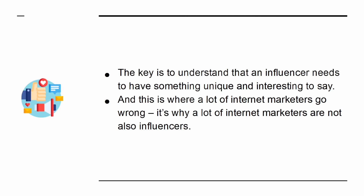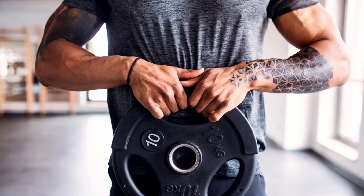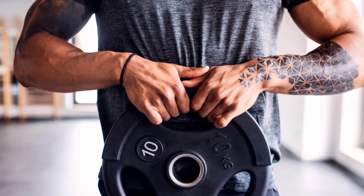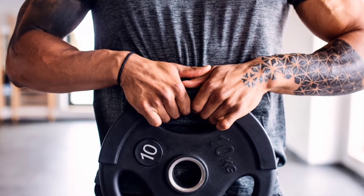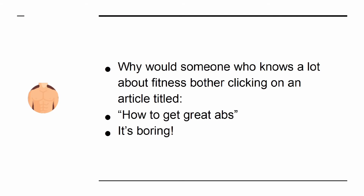It's why a lot of internet marketers are not also influencers. The big mistake is to create a boring website that has no real message. An example might be a fitness website that just shares generic fitness tips — this doesn't have an emotional hook or anything to help it stand out from the crowd. Why would someone who knows a lot about fitness bother clicking on an article titled 'How to get great abs'? It's boring.